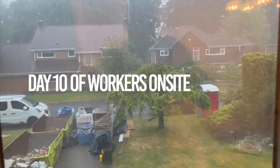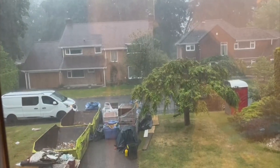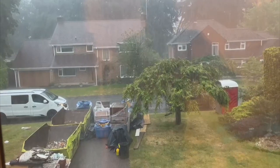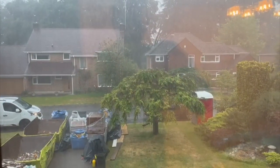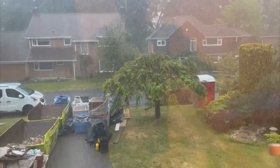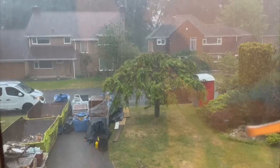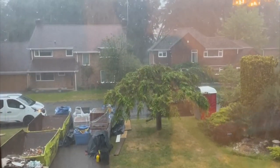It's just before 8 a.m. The bricklayers have arrived and they've pulled up outside. As you can see it is absolutely chucking it down. I don't know what they're gonna do. It's meant to ease off by about 10 a.m. I'm not sure how much they're gonna be able to do in the meantime, but it is tipping it down out there.